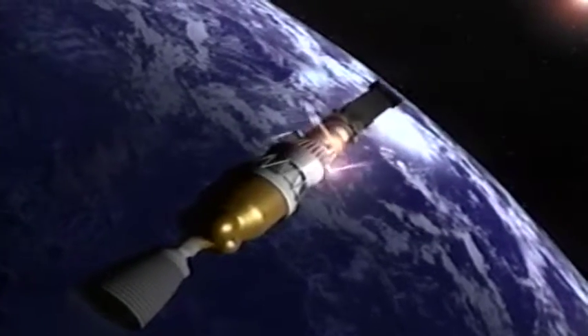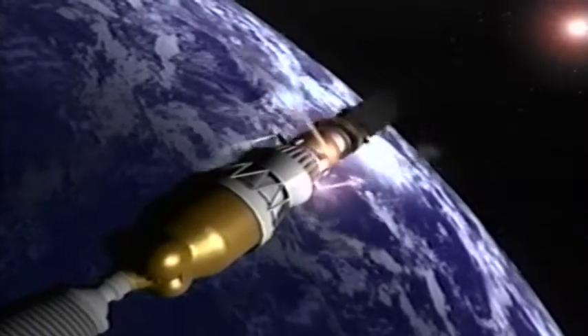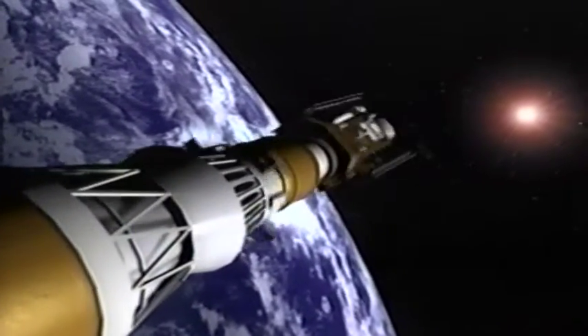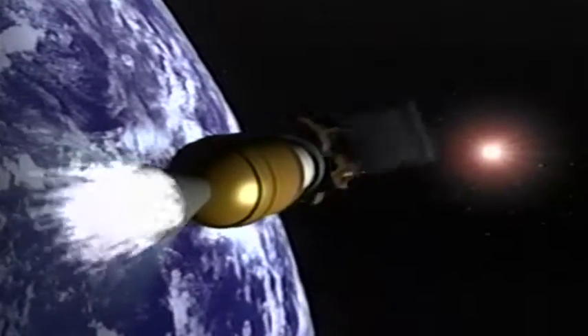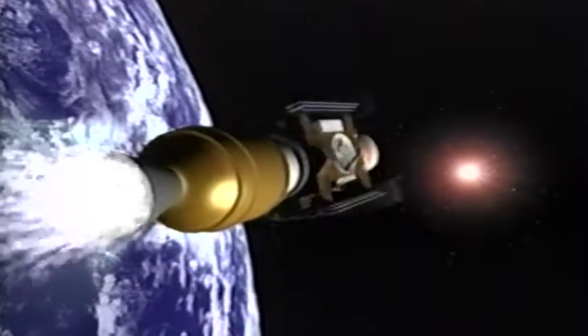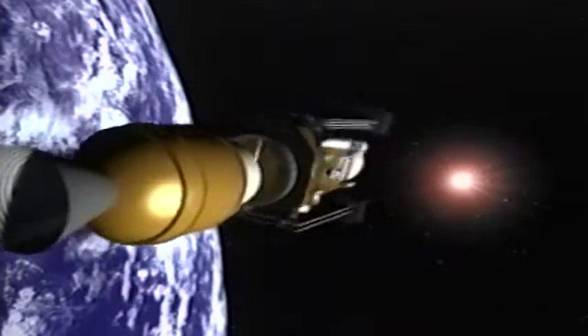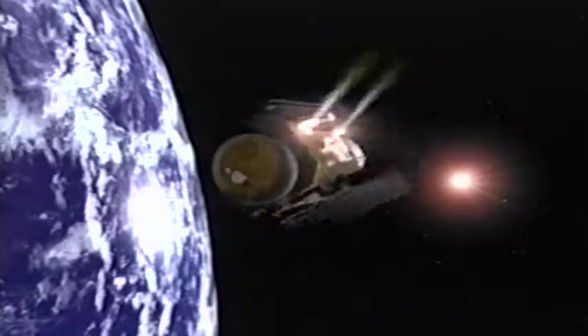Thrusters on the second stage will spin the spacecraft and third stage to maintain stability during separation and the third stage burn. Shortly after separation, thrusters on Stardust will stabilize it as it begins its long journey.